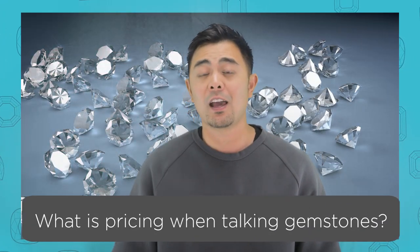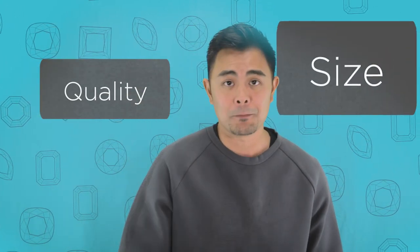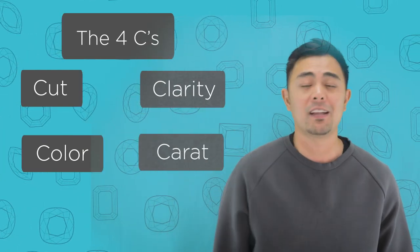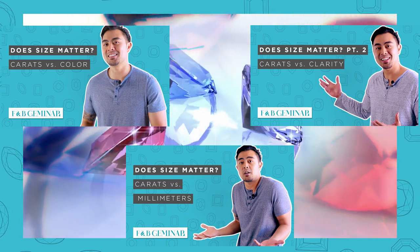What is pricing when it comes to a gemstone — a moissanite, a lab-grown diamond, or a natural diamond? Pricing really matters when it comes to two things: quality and size. The four main things people usually consider when purchasing a gemstone are the four Cs: cut, clarity, color, and carat weight. I've already gone over this topic before, so I won't get too deep into it. But if you want to know what I'm referring to, definitely check out a four-part series I made about two years ago.